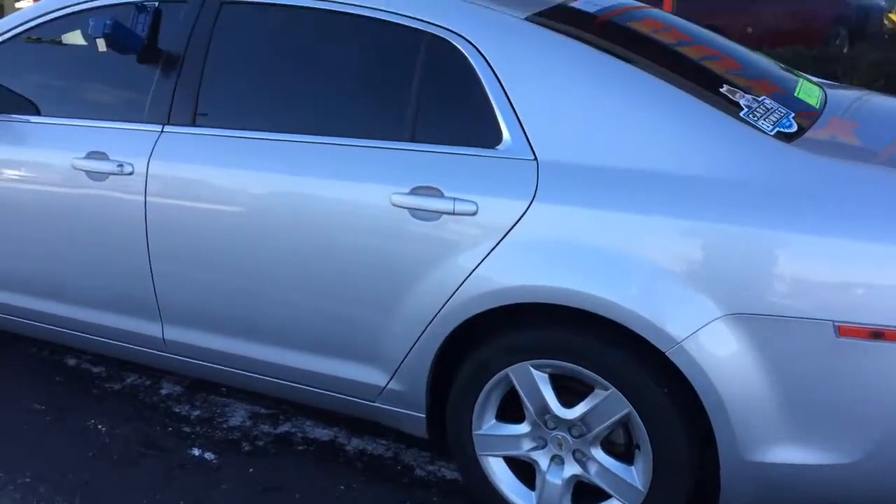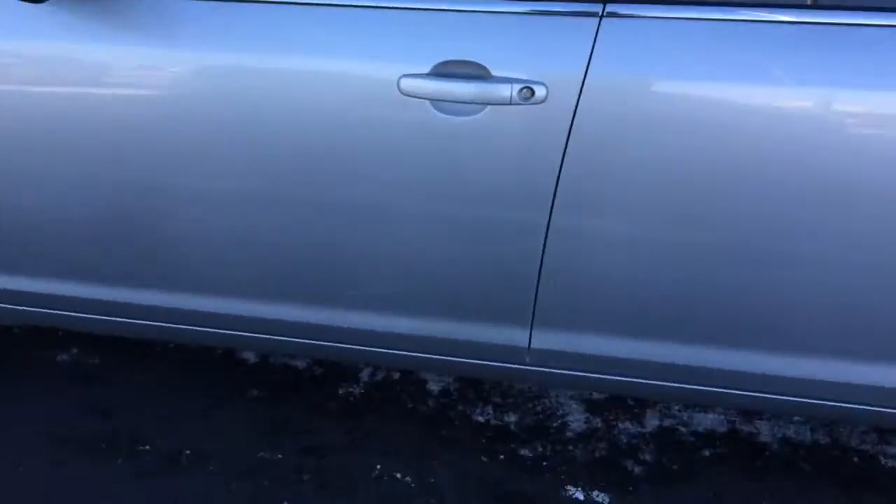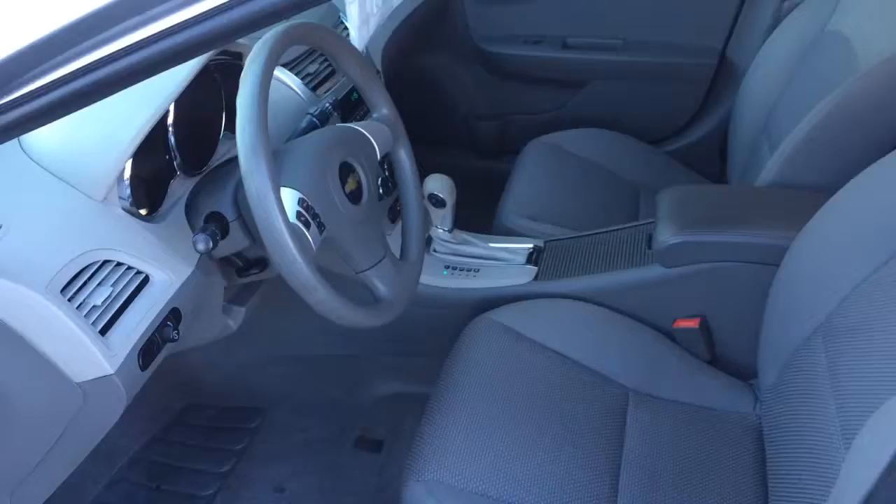Really nice tires with great tread. The body is in super nice shape. The car has 54,000 miles. It has power windows, power door locks, power mirrors, and a very clean grey cloth interior.